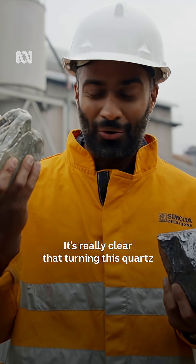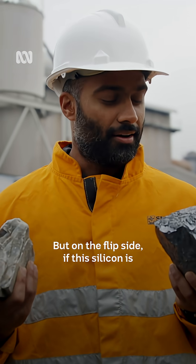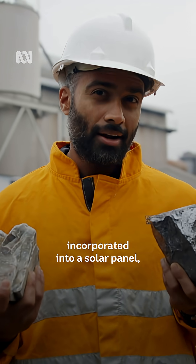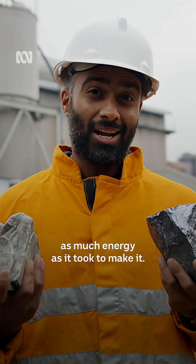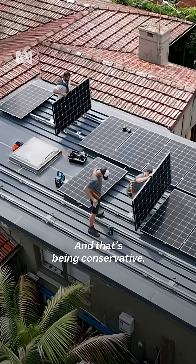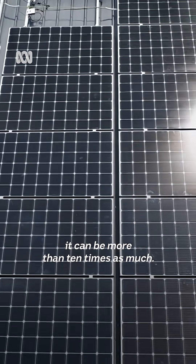It's really clear that turning this quartz into silicon takes a lot of energy. But on the flip side, if this silicon is incorporated into a solar panel, it'll generate at least four times as much energy as it took to make it — and that's being conservative. In a sunny country like Australia, it can be more than ten times as much.